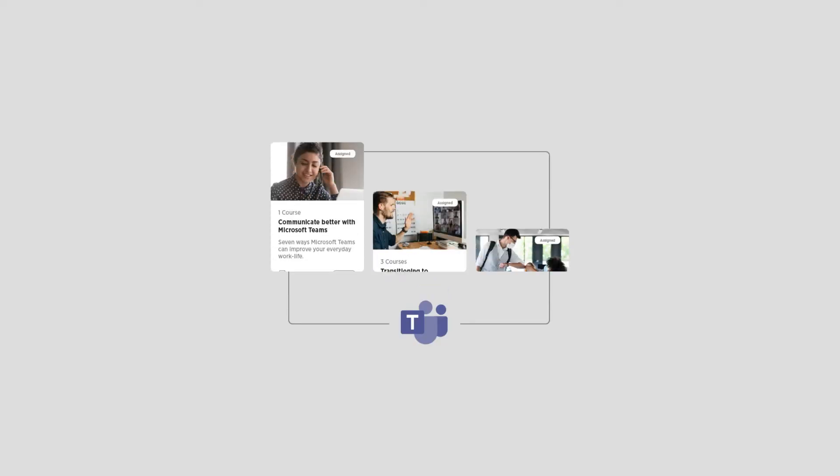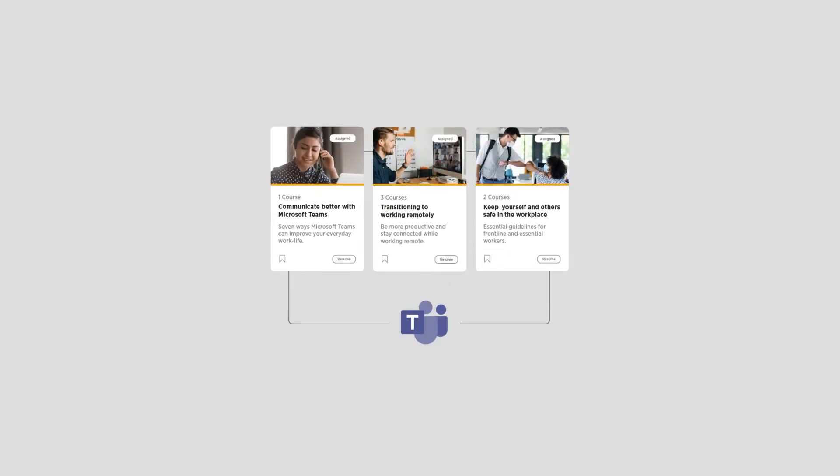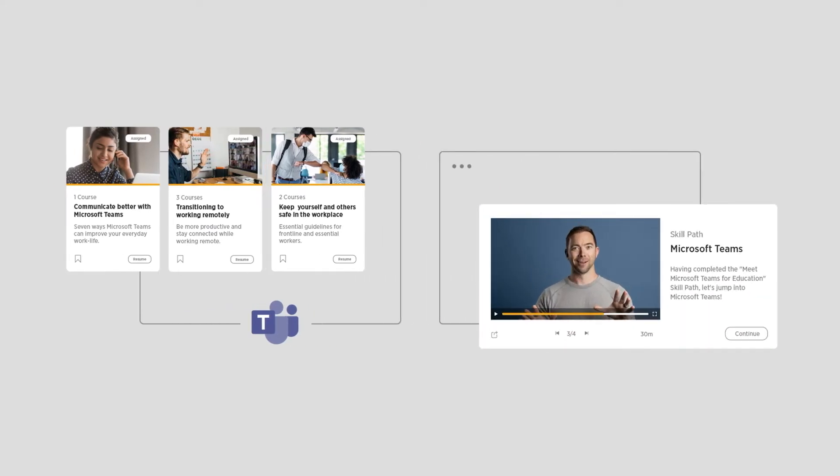In addition, you can access the full QuickHelp learning platform directly inside of Microsoft Teams as a place to search, find about events, and take advantage of all of these great learning capabilities.